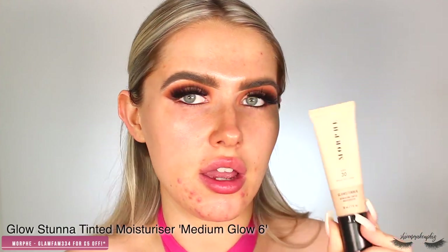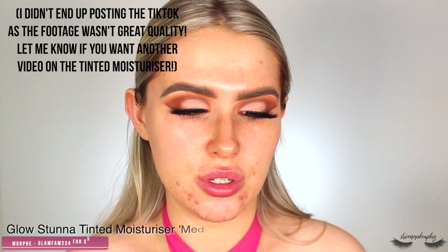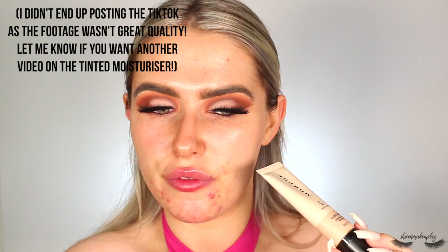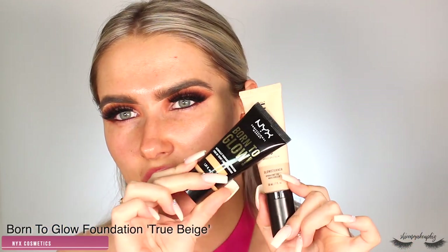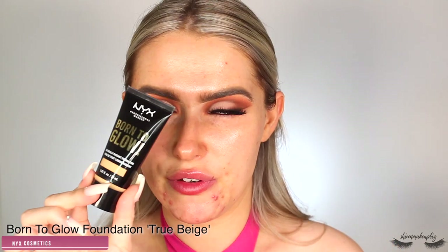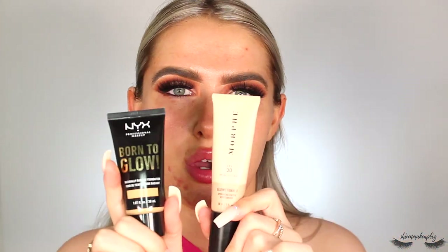For foundation I'm mixing a little bit of the Morphe Glow Stunner SPF 30 tinted moisturizer in Medium Glow 6 — it doesn't give lots of coverage but will mix nicely. I'm combining it with the Born to Glow Natural Radiant Foundation in True Beige — it's quite dark but I'll mix them together. It's a really luminous foundation with a good amount of coverage; I feel like together they'll be a good combination.